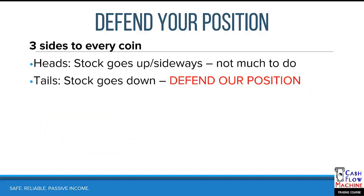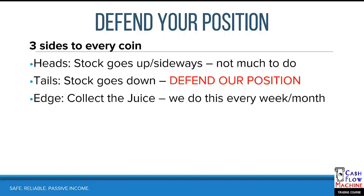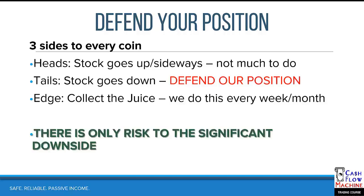When the stock starts to go down, this is where we step in and defend our position. Remember, the edge is that we collect the juice every week or every month — we don't really care what the stock is doing, but we need to defend when it goes against us. There's only significant risk to the downside. Two-thirds of the time it's going to stay sideways or go up and we're okay, but that one-third of the time it goes below our strike — that's when we have to defend.